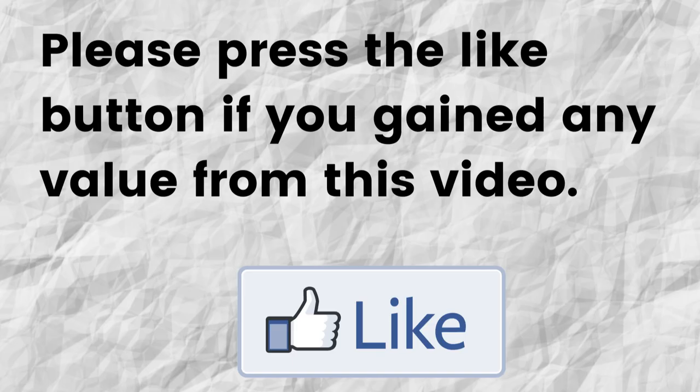Hopefully you're able to gain value from this video. If that was the case, can you please do me a big favor and press that like button. By doing this, you will be greatly helping me out and you'll be helping this video to grow.